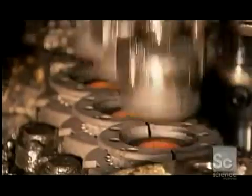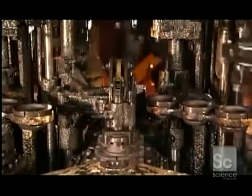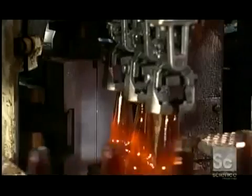A gob of molten glass goes into a preliminary mold. In a matter of seconds, it comes out as what's called a parison — a miniature version of the final bottle. Each parison then moves into a blow mold, the cavity of which is the shape of the final bottle.